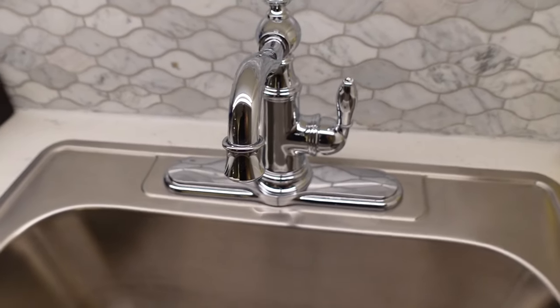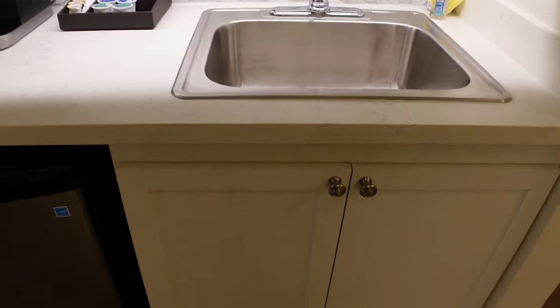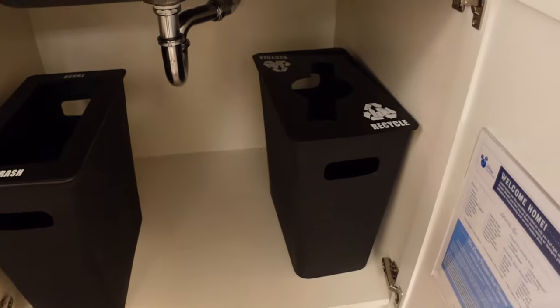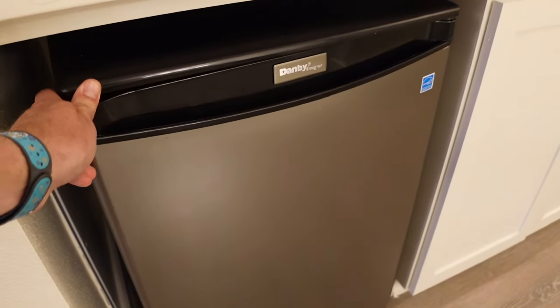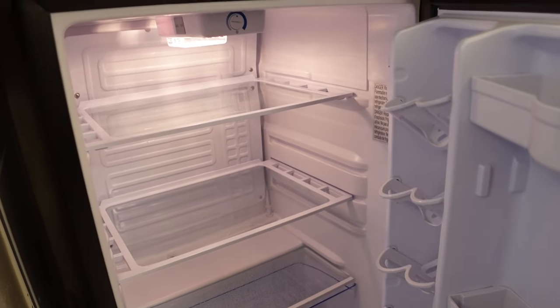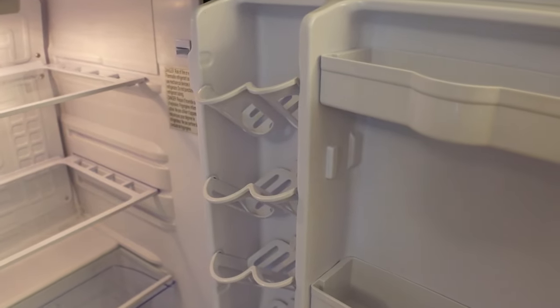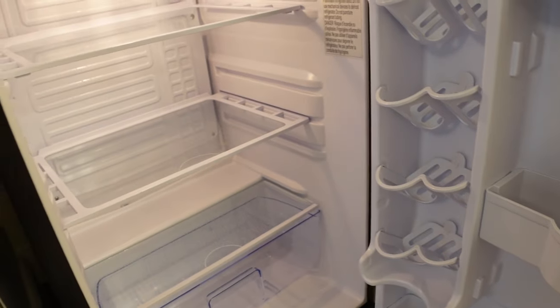Nice fancy faucet and a nice deep sink — this is the big sink. Underneath the sink you have the trash can and recycling. And they have a mini fridge here. It doesn't look like there's a freezer, just a fridge, but there's plenty of room for your drinks and all your leftovers.